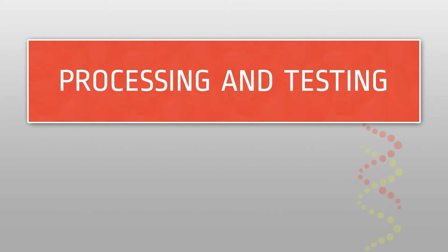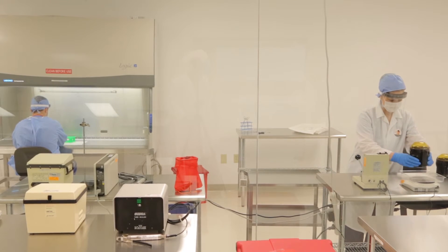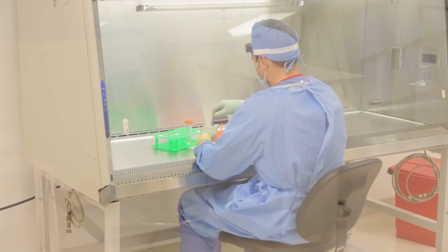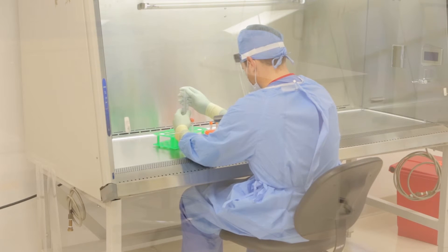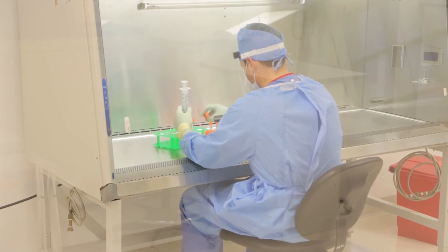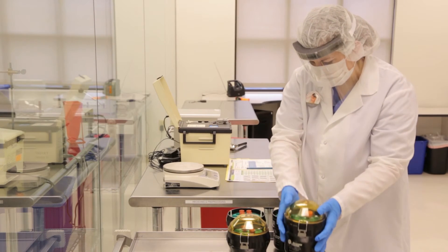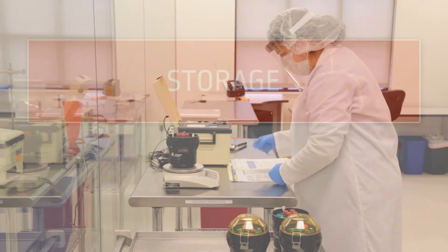Processing and Testing. Unlike many cord blood banks, Core 23 Biobank does not use harsh chemicals during the processing of cells. By not using synthetic chemicals, there's less risk of losing stem cells that could be potentially used in the future. In addition, Core 23 provides detailed testing reports that are easy to read and understand, and someone is always available to visit with you regarding your results.